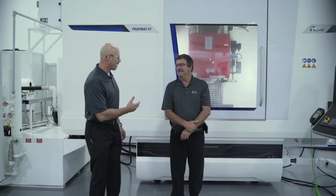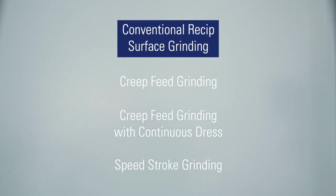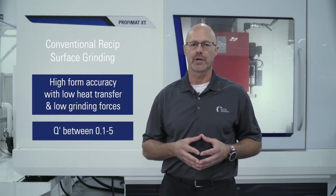I'm here in front of the XT with Robert Uren. Let's take a closer look at the machine. The Profimat XT incorporates FIT — that's Four Integrated Technologies. The first technology is conventional reciprocating surface grinding. This process is used for high form accuracy with low heat transfer and low grinding forces. The Q-Prime for conventional surface grinding is between 0.1 and 5.